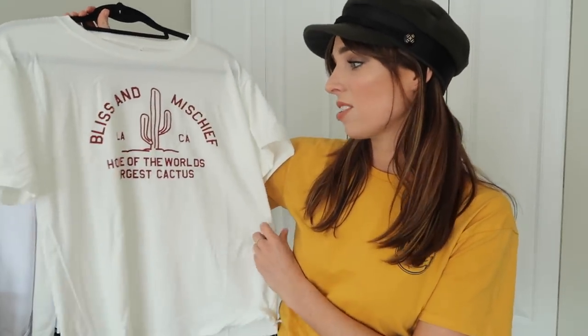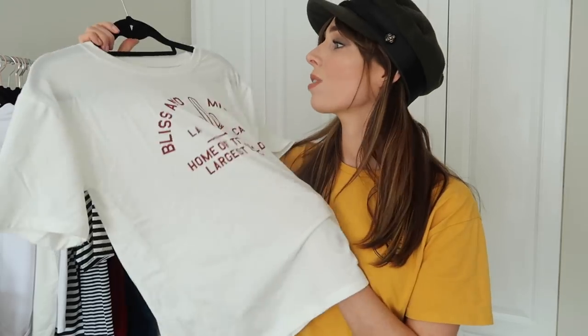The first one I got is the white version of a yellow t-shirt I featured in my last haul. It says 'Bliss and Mischief — Home of the World's Largest Cactus' and it's a really cute red and white slogan tee. I can easily wear this with blazers, denims, or shorts — it works for any casual occasion. The material is really soft and the sizing is great.